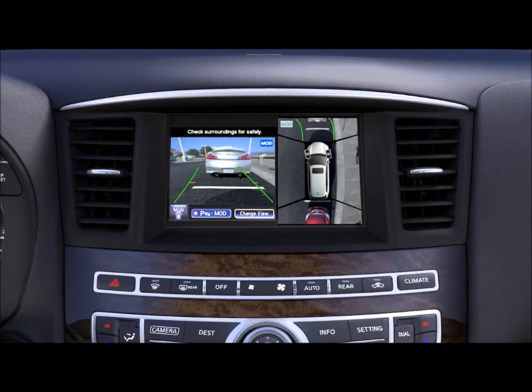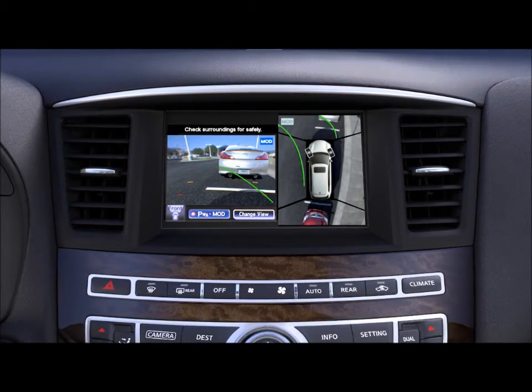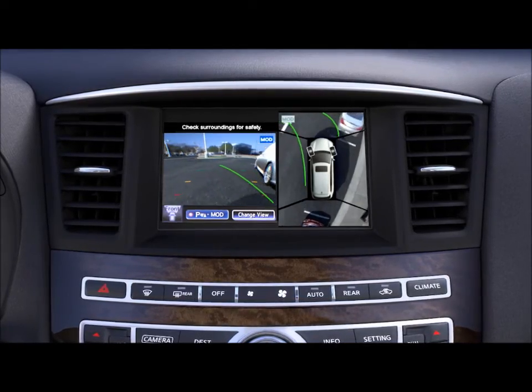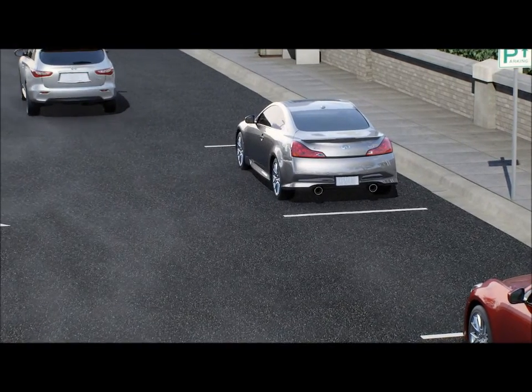If the cameras detect a moving object, you will hear an alert, while the monitor highlights the area where your attention is needed. The world's first around-view monitor with moving object detection, to help you navigate even the tightest spaces.